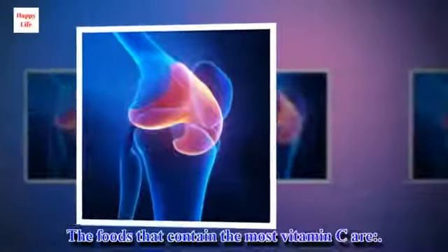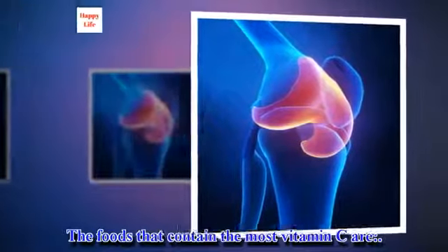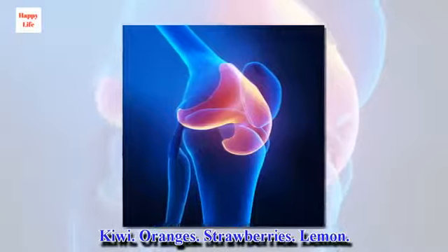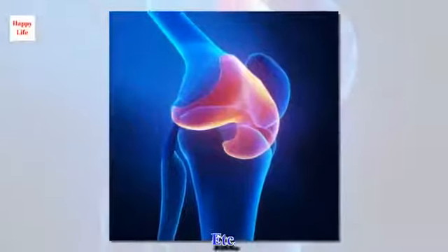The foods that contain the most vitamin C are: kiwi, oranges, strawberries, lemon, and more.